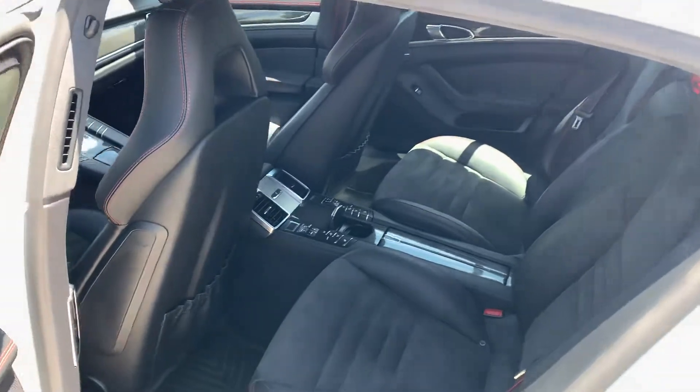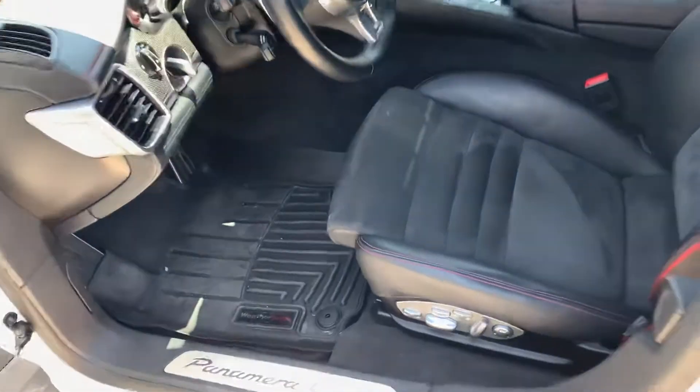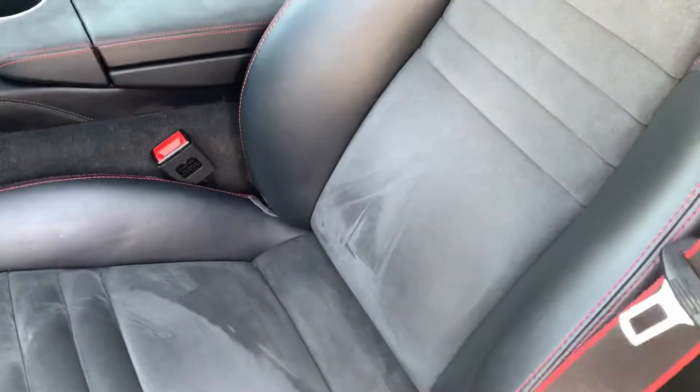Four-zone climate control with heated seats in the front and back. Driver seat looks like it's in really nice shape. Cool touches like the two-tone seat belts and the GTS logo there on the headrests.